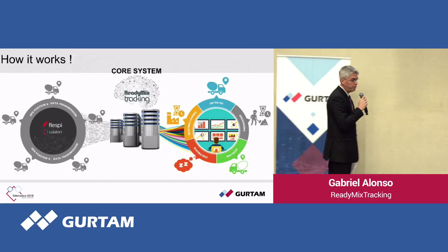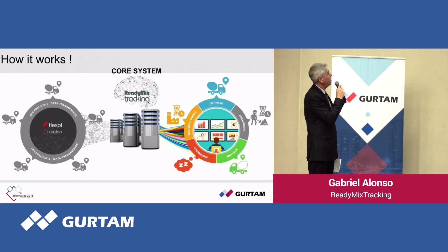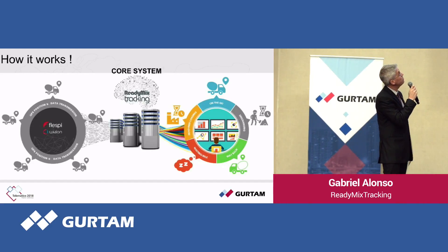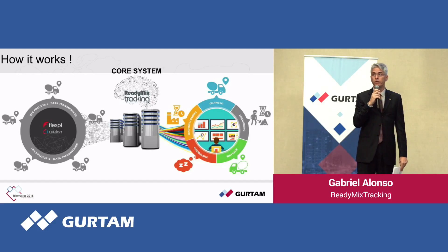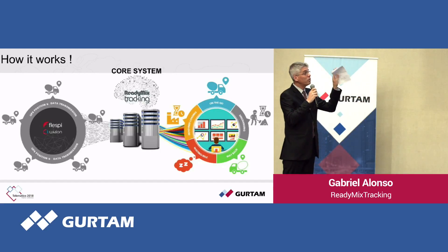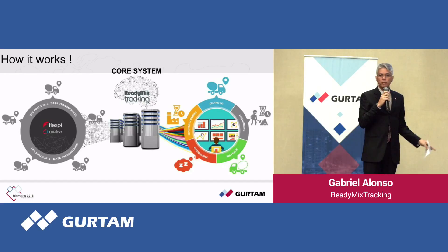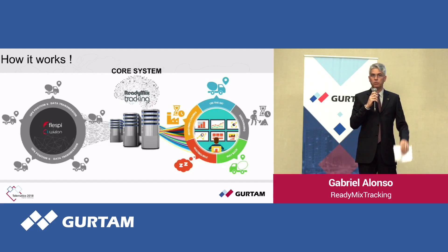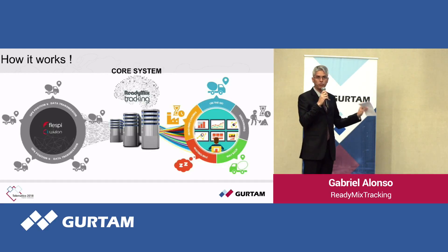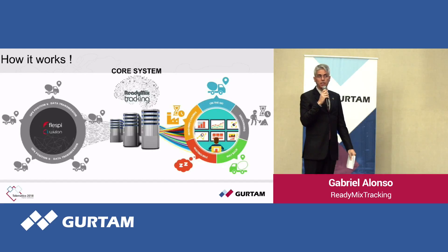This is an overview of the tool — very simple. Our trucks from our customers are connected with the Flasp and WeAlone platform. We have an interface with our system, and our core system makes a series of calculations. The cycle is very straightforward: loading the truck at the plant, tracking the time to the customer location, the unloading process, and the return to the plant. There is a lot of money involved here because if you take more time, you add more costs. Our target is to reduce costs by focusing on this delivery cycle.